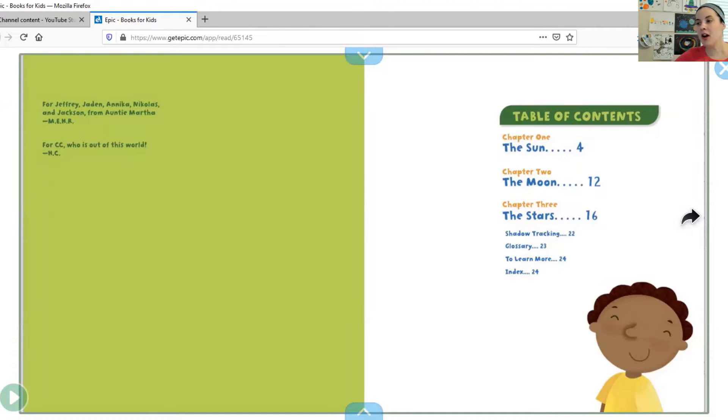This is a table of contents and it tells you what is going to be in the book. Chapter one is going to be about the sun. Chapter two is going to be about the moon. And chapter three, the stars. It also tells you what page those are on. This is a really good place to go if you want to skip ahead — maybe you just wanted to read about the moon today, or maybe you want to know about the stars and can skip to page 16. Let's start from the beginning.